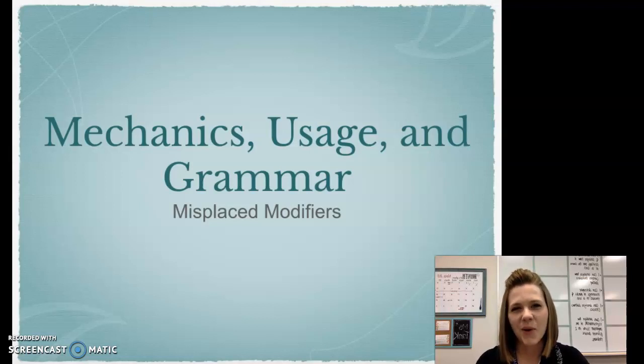Hey everyone, we are going to be taking some grammar notes today on misplaced modifiers. If you are taking notes as you are watching this video, keep in mind you can always pause it if the video is moving too fast, or I will be embedding the link to just the slideshow without the video so you can take notes that way as well.